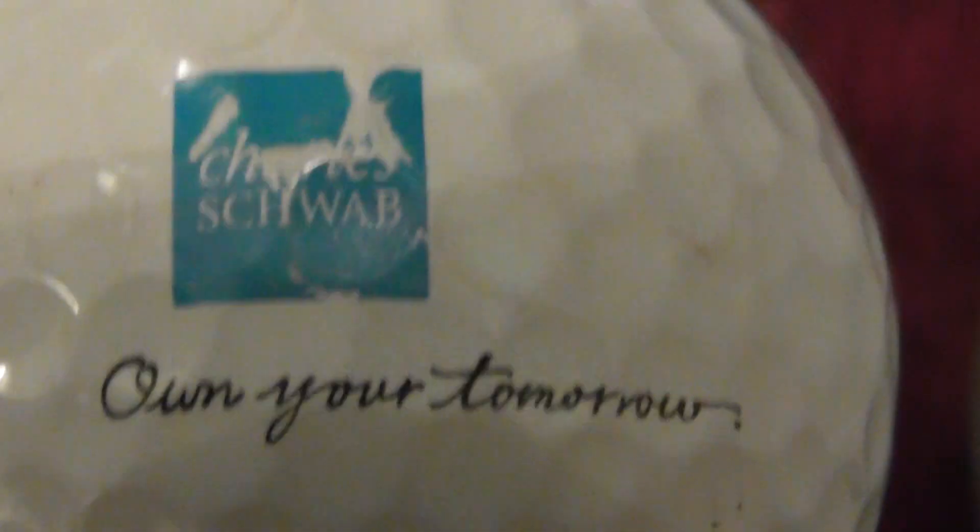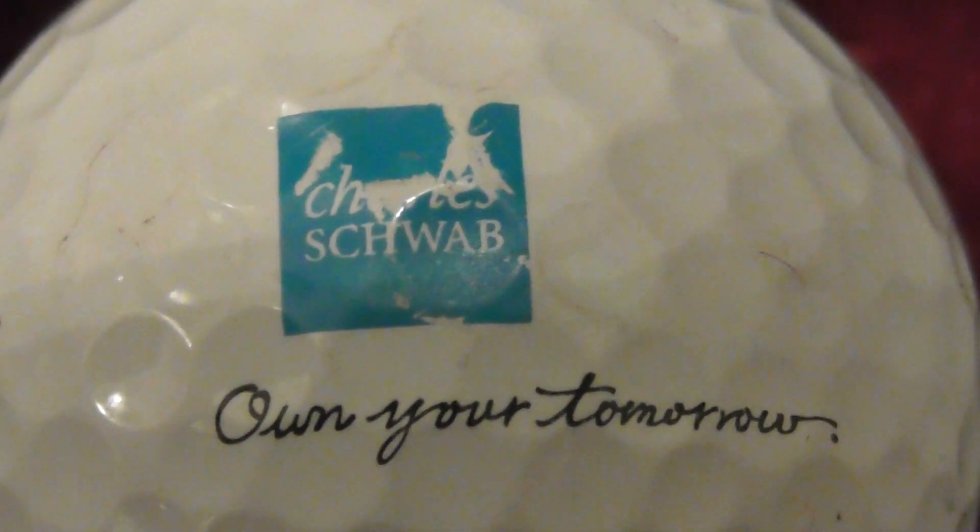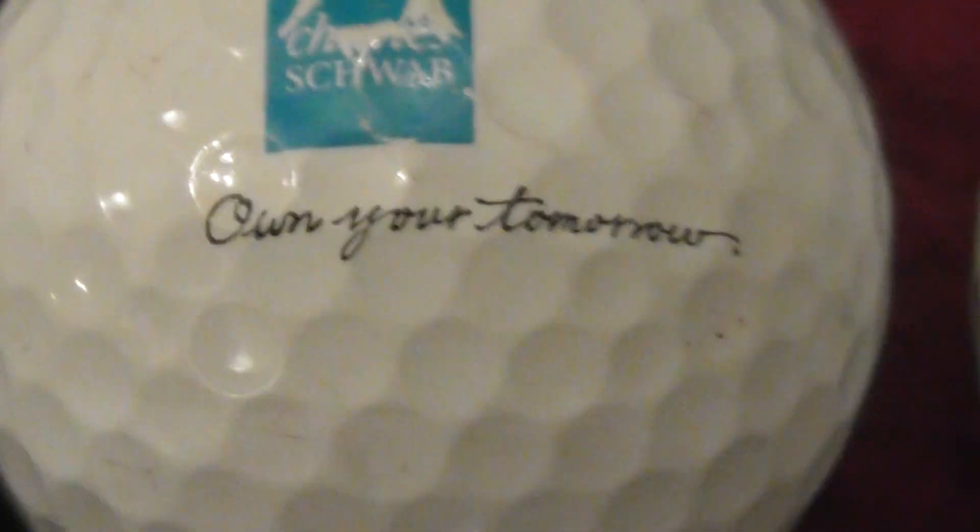Next, Charles Schwab — 'Own Your Tomorrow'. I think that's some sort of financial company.